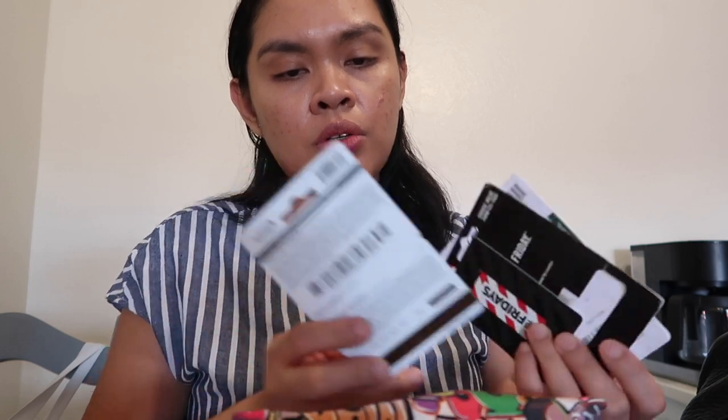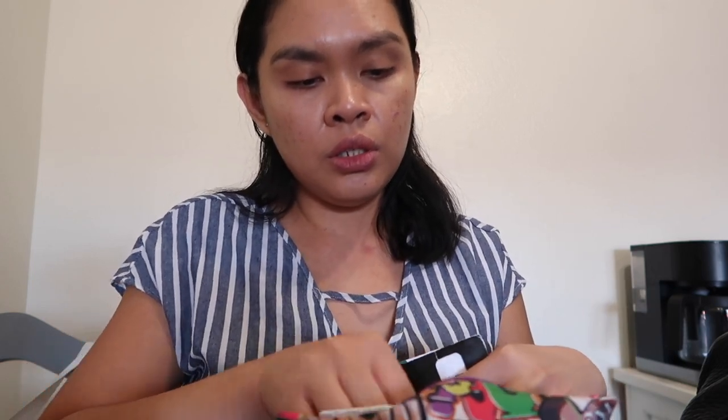I also have a lot of gift cards, and some phone numbers that I don't have saved in my phone, or passwords — whatever it is, it's right here. I also have sticky notes just in case I need to jot something down. And I have some cash in here, just in case, and pens.